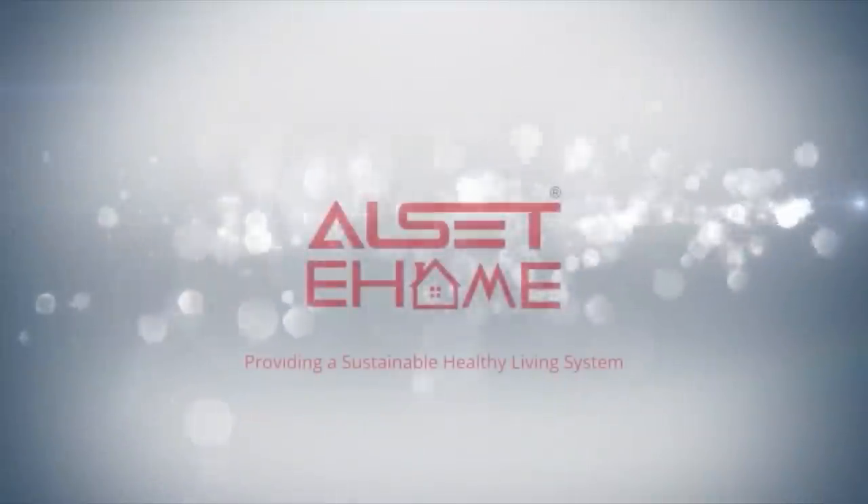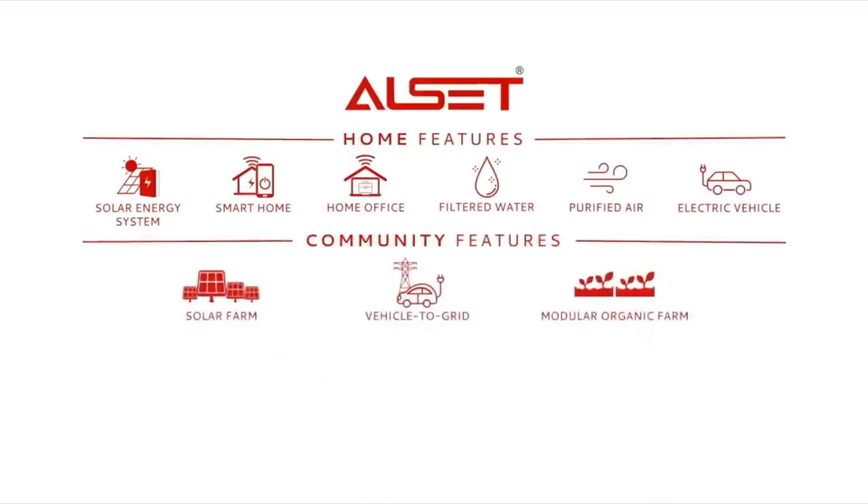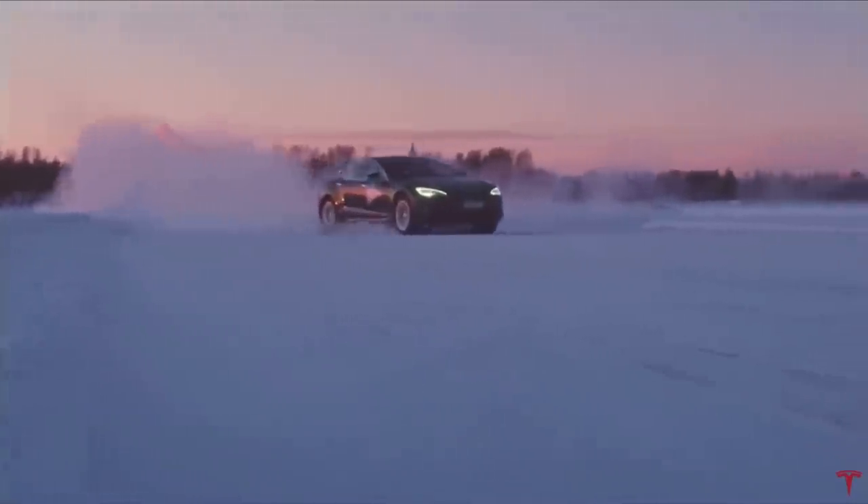This video is sponsored by Alcet e-homes, whose mission it is to accelerate the advent of sustainable healthy living systems around the world. Hi and welcome to Best in Tesla.